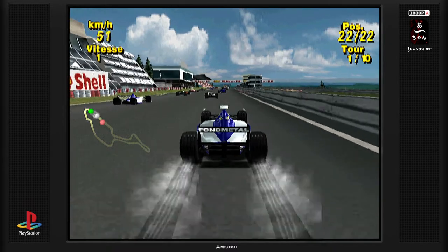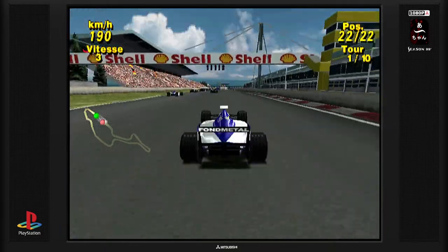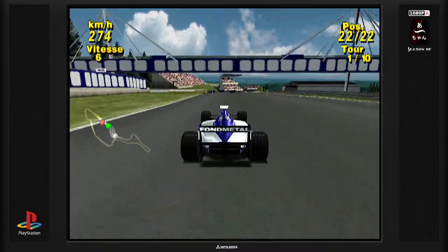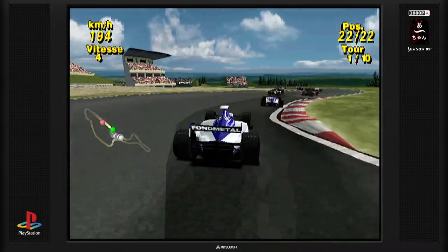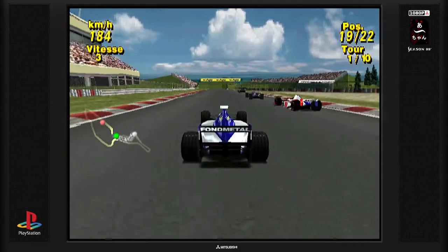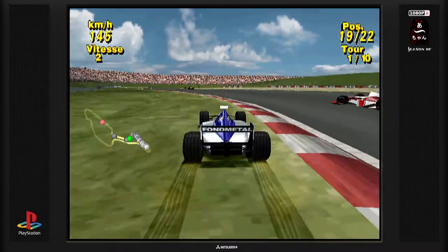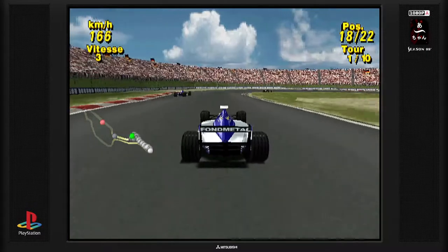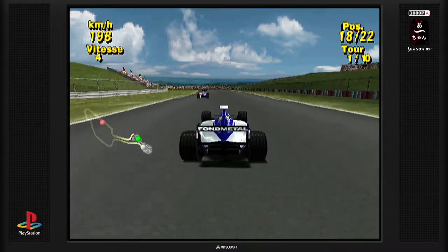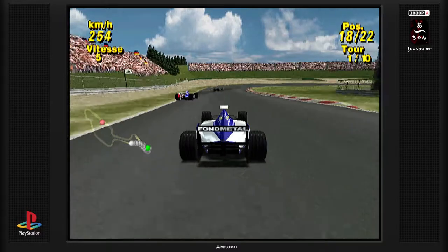Et c'est parti. Au départ, plutôt moyen cette fois-ci. C'est plus une erreur de ma part que vraiment le temps que j'ai fait en qualification, puisqu'on ne le saura jamais finalement. Allez, premier virage. Attention ! J'ai oublié même de parler du départ en lui-même, puisqu'il y a l'énorme accident de Pedro Diniz au premier virage dans la vraie course. Ça aura été assez impressionnant, parce que la voiture se retrouvait sur le toit, tellement écrasée qu'on ne voyait même plus où pouvait se retrouver le pilote.